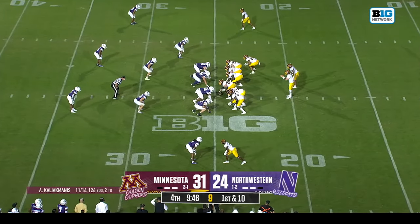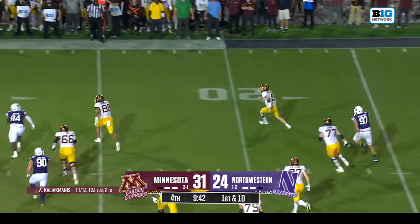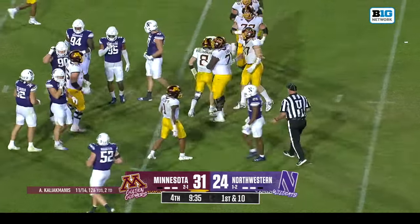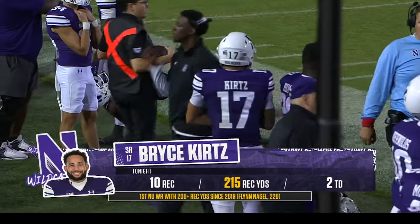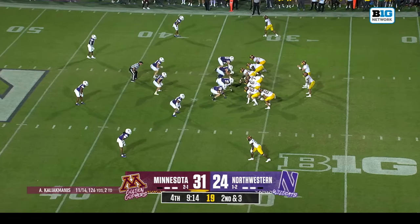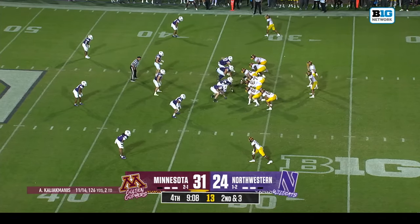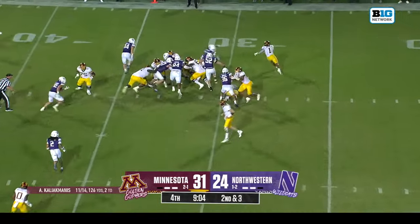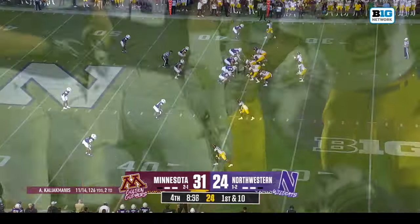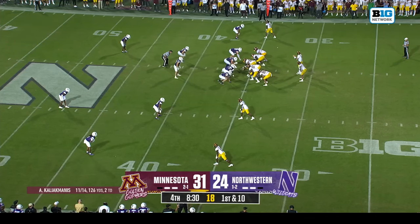So Minnesota — what do the Gophers have as a response? Caliak Manis play action, gets away from the pressure, slides just short of the first down. Not only has Bryce Kurtz never had a 200-yard receiving game — he's the first Northwestern wide receiver since 2018 to do so — but factor this: he's had more yards tonight than any season total in his career. Second and three — Taylor cuts it and gets the first down. Darius Taylor still running back, 26 carries, 191 yards as we continue to track his numbers.